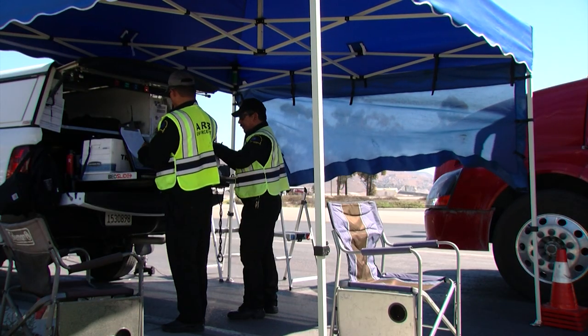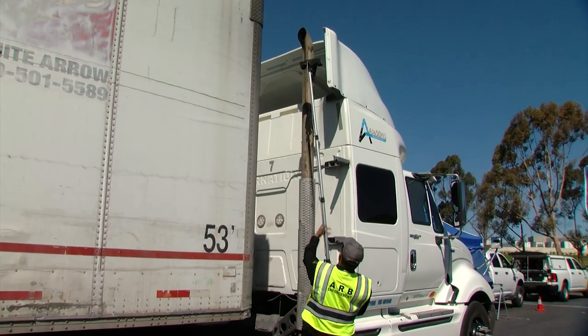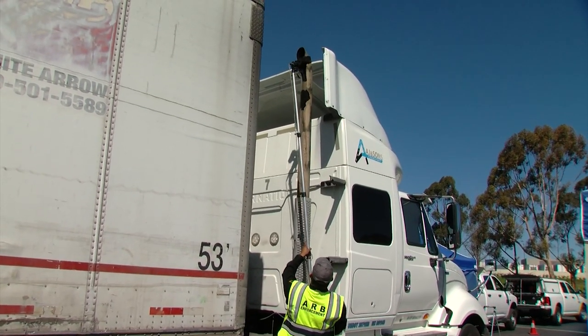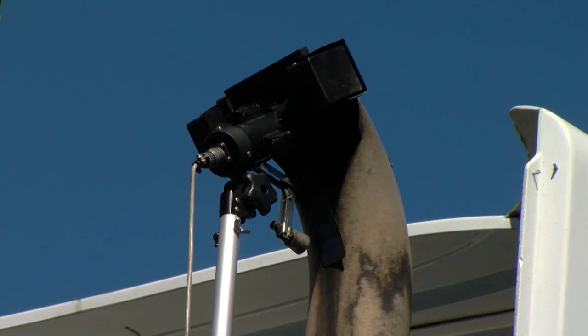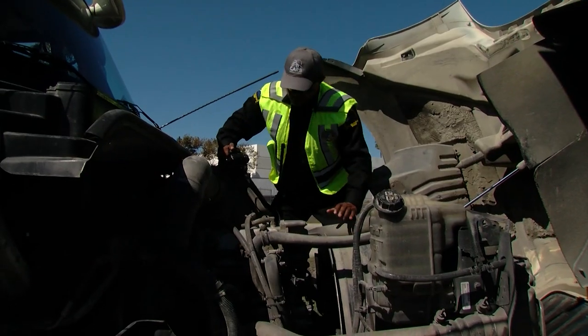This is all part of the Heavy Duty Inspection and Maintenance Program, signed into law by Governor Gavin Newsom in 2019. The program aims to ensure heavy-duty trucks' emissions remain low for their entire service life. It will actually improve the cost situation for the trucks themselves, because this system is designed to make sure they're operating as they were designed from the factory, reducing repair costs.